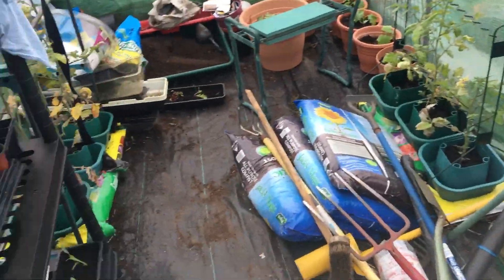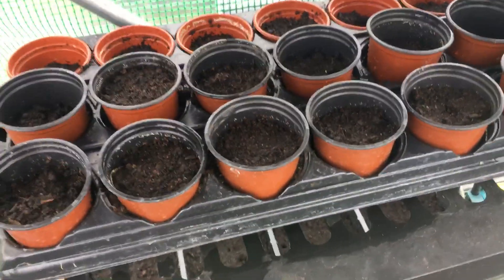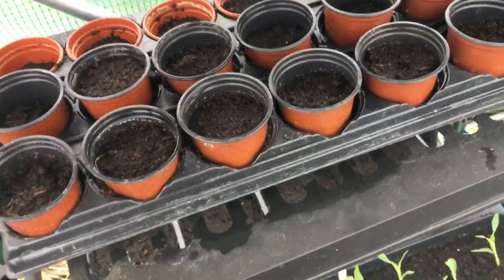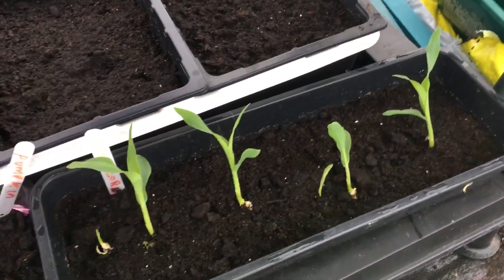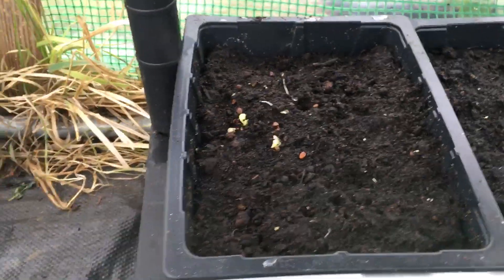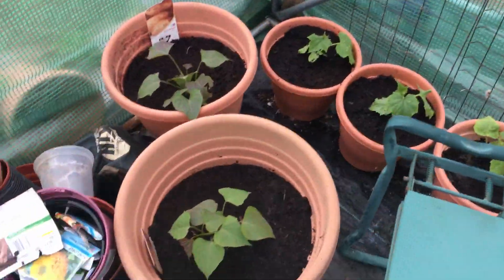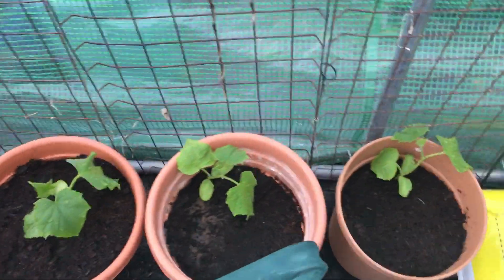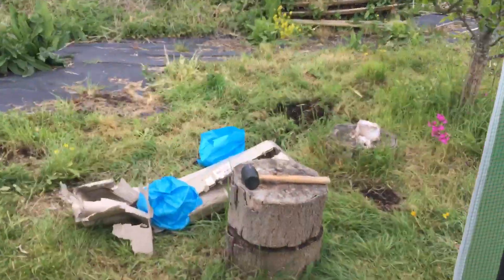In the polytunnel I've been sowing a few more seeds. I've got things like sunflowers, radishes, some more broad beans, echinacea, corn, and at the back here is a pumpkin. There are also some mooli radishes, more strawberries, sweet potatoes, cucumbers, and strawberries. Making really good progress and I'm really enjoying the allotment again — I've finally got it to a stage where I can actually work on it.